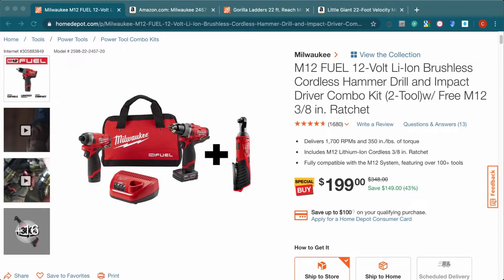Hey, what's up guys! Welcome to Tool Deals, where we bring you amazing tool deals every day. Today I have two new deals. The first one is a Milwaukee deal — this is the M12 Fuel kit.